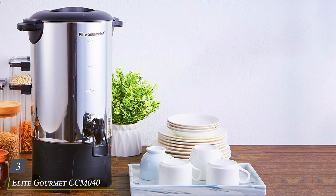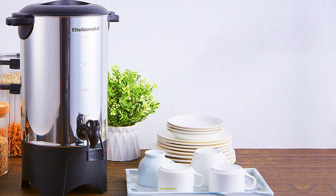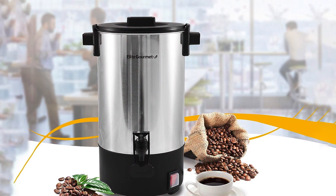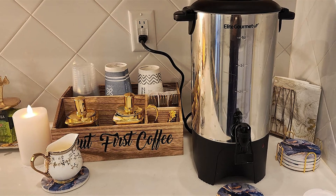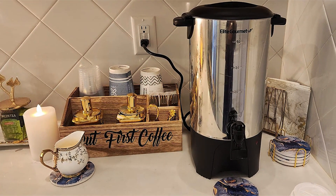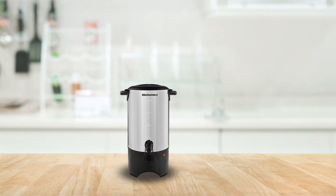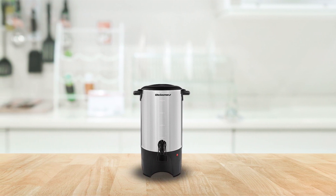Number 3: Elite Gourmet CCM040 Stainless Steel 40-Cup Coffee Urn. Designed to impress both aesthetically and functionally, this sleek stainless steel urn adds a touch of elegance to any occasion, whether it's a family gathering or a corporate event. Featuring a generous 40-cup capacity, this urn ensures that you'll never run out of delicious, piping hot coffee. The easy-to-use dispenser spout guarantees smooth and mess-free pouring, while the convenient keep-warm function ensures that your coffee stays at the perfect temperature throughout your event.